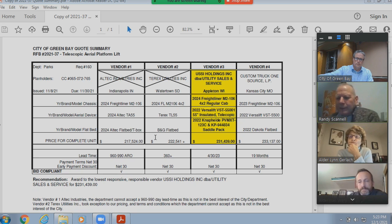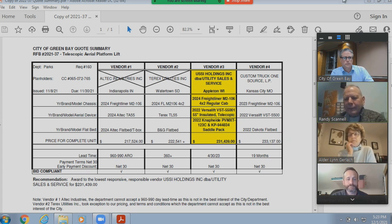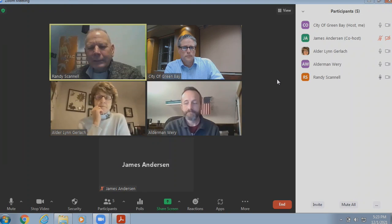Any questions or comments? Motion to approve. Second. Motion by Alder Weary to approve, seconded by Alder Gerlach. All in favor? Aye. Opposed? Okay.